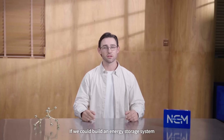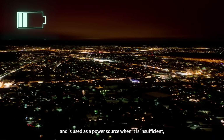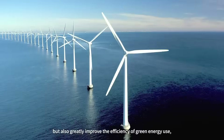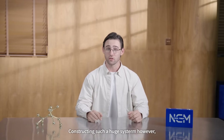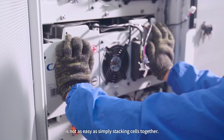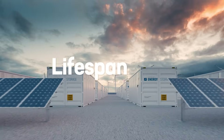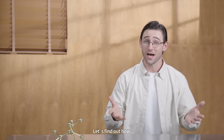If we could build an energy storage system that charges while energy generated is abundant and is used as a power source when it is insufficient, then we cannot only solve the problem of electricity supply, but also greatly improve the efficiency of green energy use. Constructing such a huge system, however, is not as easy as simply stacking cells together. Currently, energy storage technology faces two major bottlenecks in achieving this goal — safety and lifespan. CATL is working to address these challenges. Let's find out how.